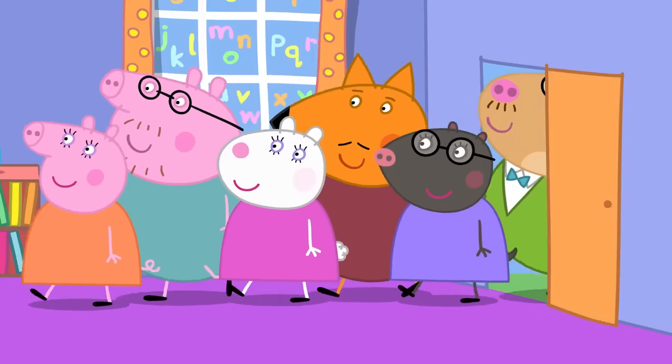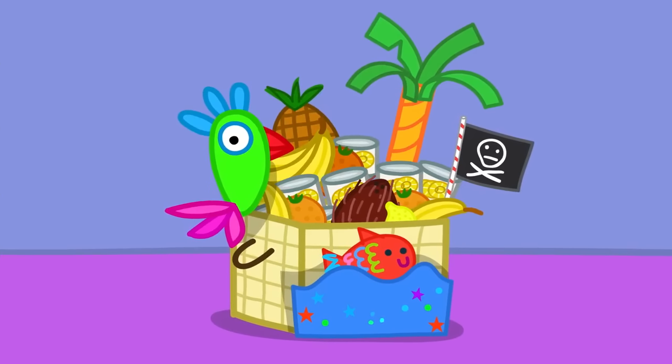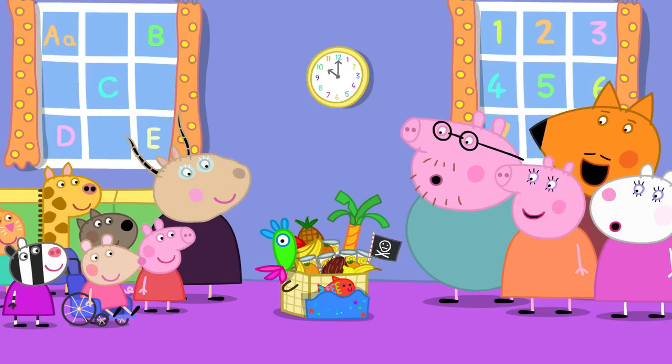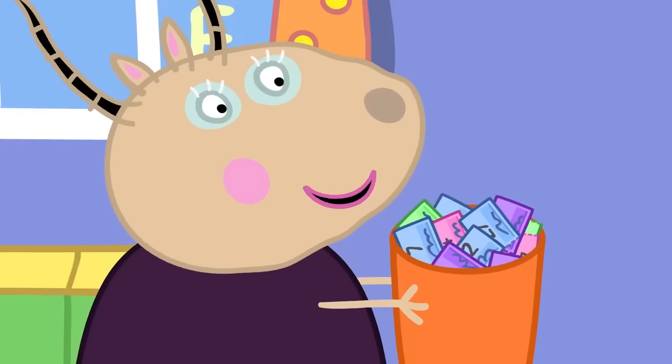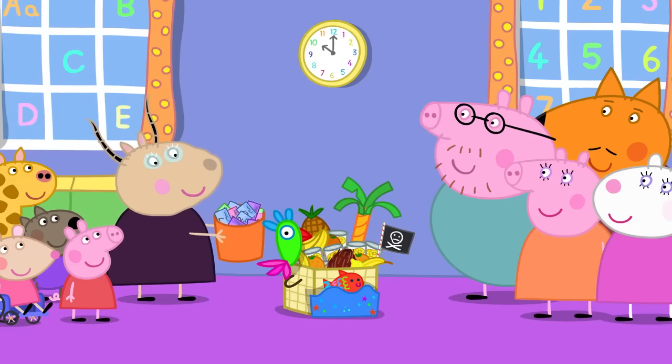Hello! The parents have arrived. Thank you, everyone, for giving so much fruit for our lucky hamper. It looks amazing. And thank you for buying all our raffle tickets. It is time to see who will win the hamper.